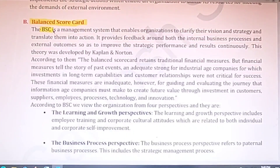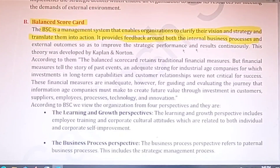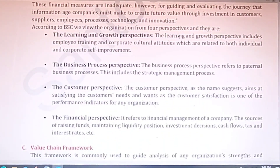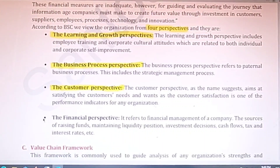The second short note is on the Balanced Scorecard (BSC) — a very important topic for exams. BSC is a management system that enables organizations to clarify their vision and strategy and translate them into action. It provides feedback around both internal business processes and external outcomes. This theory was developed by Kaplan and Norton. The BSC lays down four perspectives: learning and growth, business process, customer, and financial.